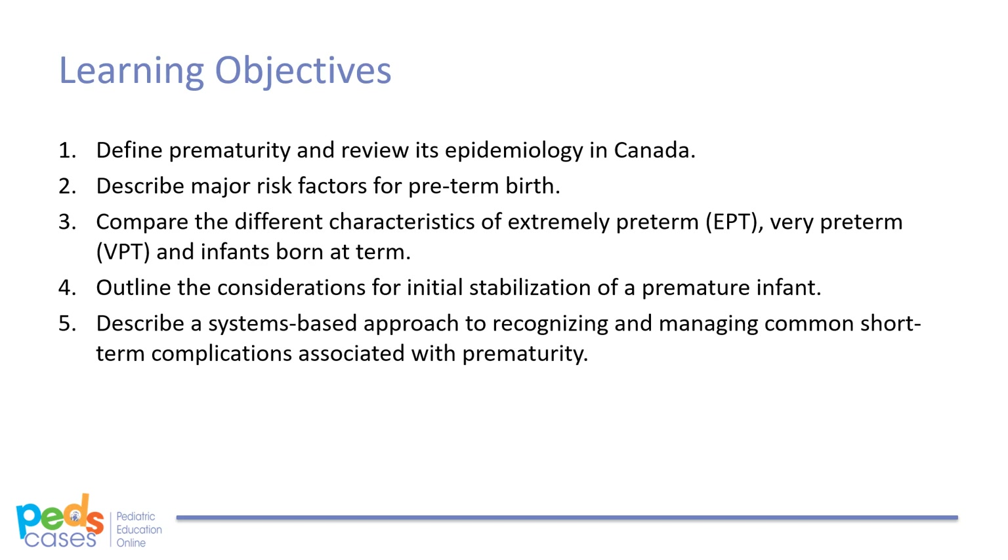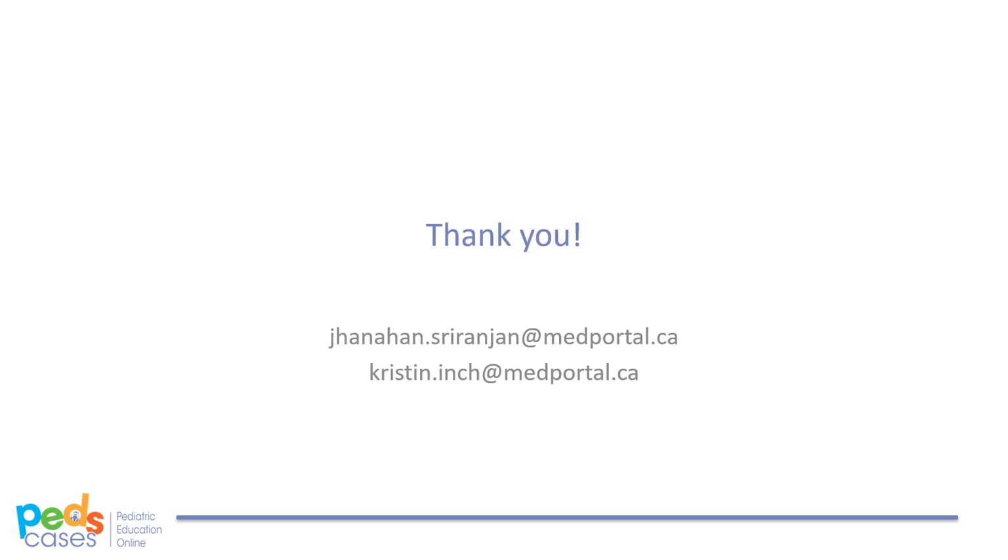This concludes this PedsCases podcast: Approach to Prematurity. Thank you for listening. If you have any questions or concerns, please feel free to email us at one of the emails listed here. Check out www.pedscases.com for more great podcasts, videos, interactive cases, questions, and more. Press subscribe on iTunes to get access to all of our podcasts. If you like what we do, please leave a review on the iTunes store, share with your friends and colleagues, or think about getting involved.